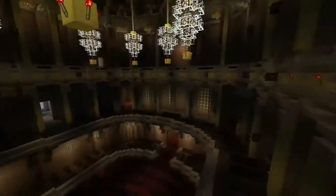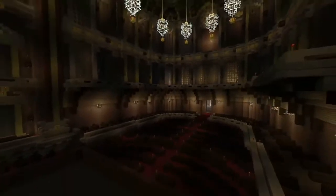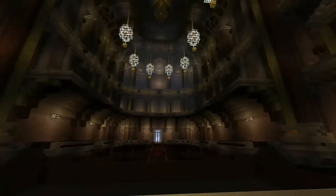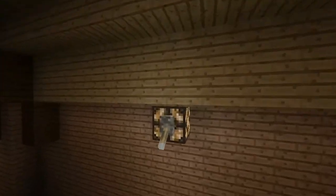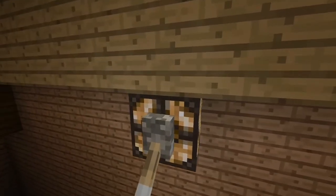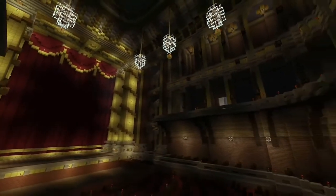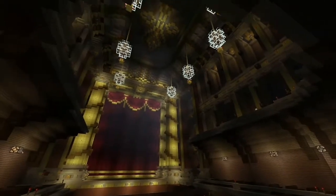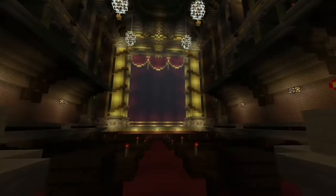I don't know how to use redstone properly - I'm a builder, so I'm very basic when it comes to that. But all these lights you can turn off as well if you want to. I would like to create a system where you can turn it all on and off at the same time, but this room really is just for show. But if you want to use it as an actual functioning opera house, you can do that.